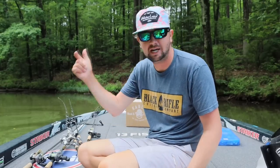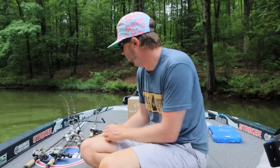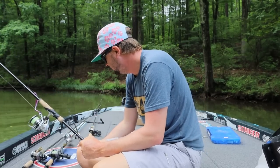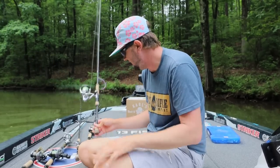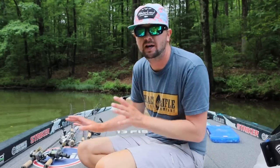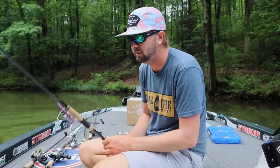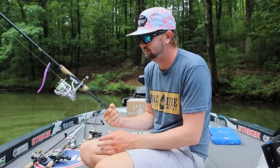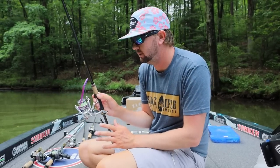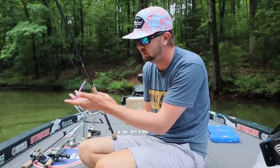We've got two spinning poles laid out. Whenever the bite gets tough or you just need to put some fish in the boat faster, you have to pick up some spinning poles. We're going to save the best for last, so let's start off with fishing out deep. Number one is a drop shot — this is as standard as it gets. If I'm going to have one drop shot rigged up at all times, it's going to be one with a six-inch worm, just a straight tail worm.